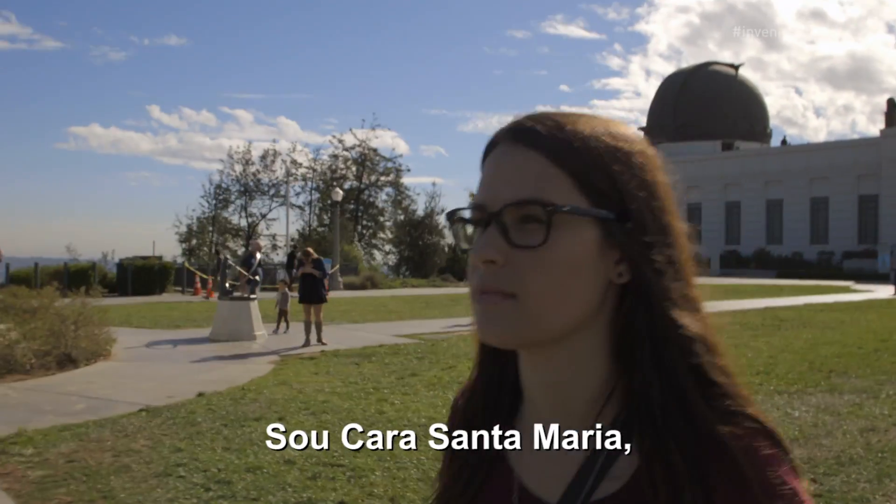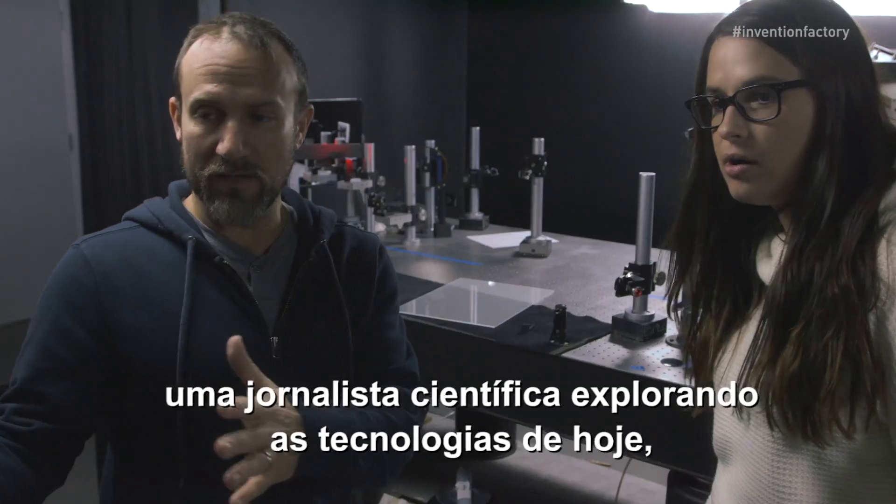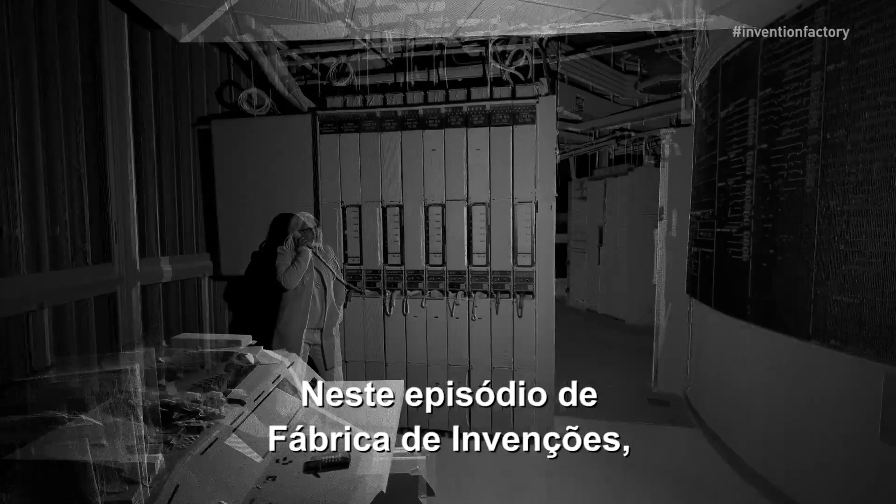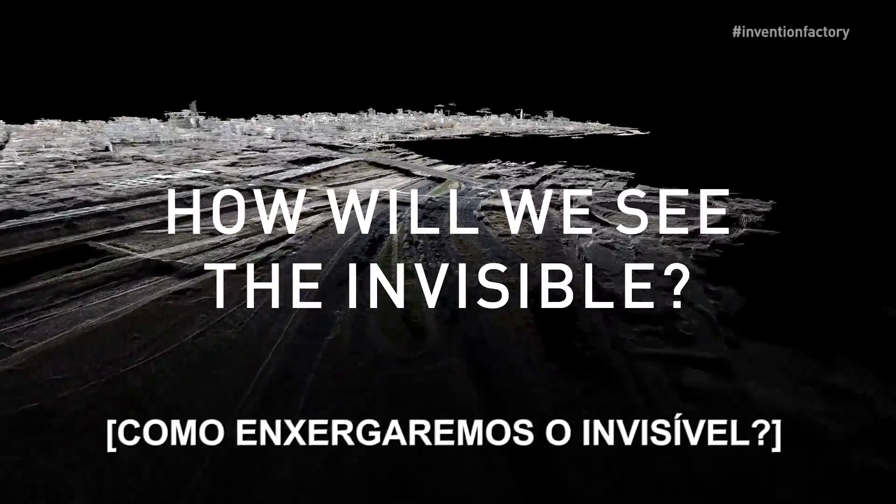I'm Cara Santamaria, a science journalist exploring the technologies of today, tomorrow, and beyond. On this episode of Invention Factory, how will we see the invisible?